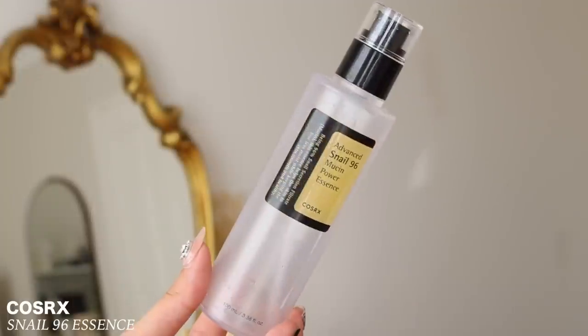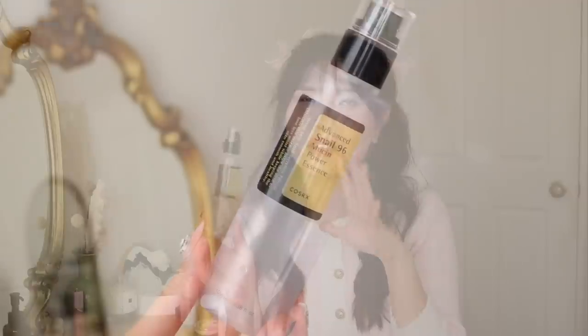Then we have a repeat item: the COSRX Advanced Snail 96 Mucin Power Essence. I think this is my second or third bottle and I've already repurchased it — it's already in my skincare routine. This is a skincare product I constantly keep repurchasing, which is a video I'm going to do soon. It just does something to the skin. I don't really review skincare much because skincare is very personal — something that works for me might not work for you.